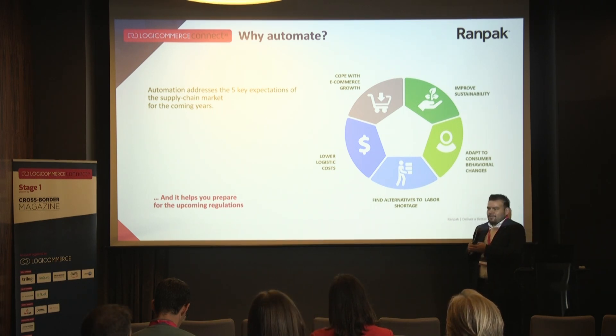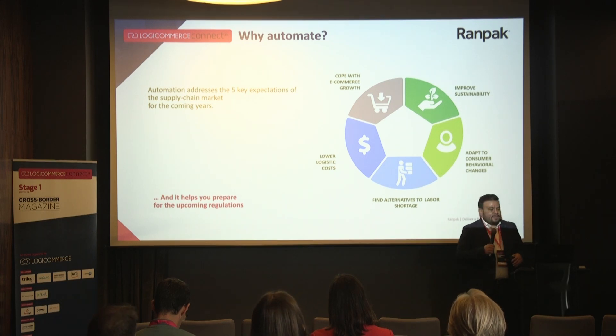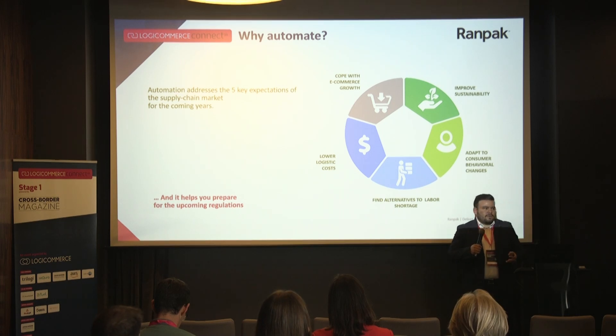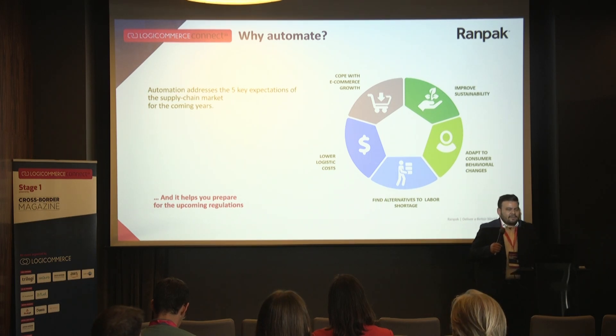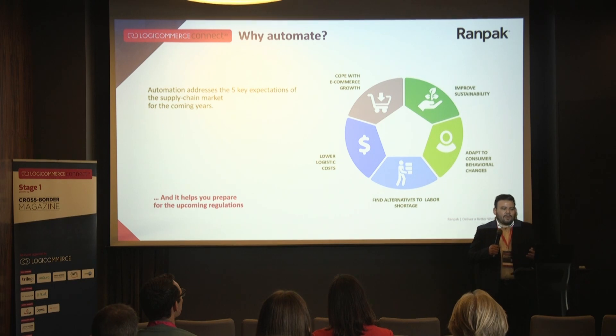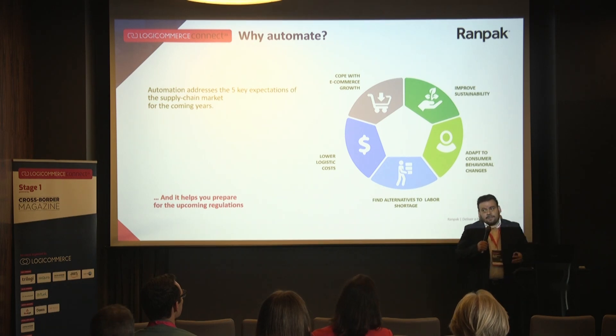We saw in presentations earlier today that some companies grow very big in six years — something that would not have been possible 20 or 30 years ago. This is one topic that automation helps you prepare for. The second expectation is improving sustainability, as customers now also choose their e-commerce shops based on sustainability.